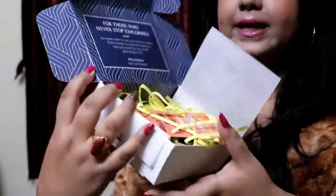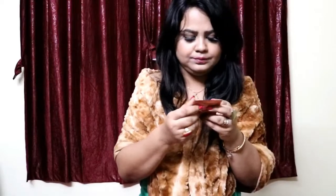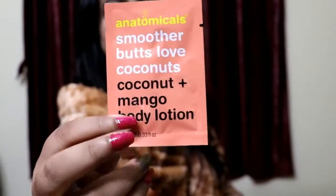Now I'm going to show you the products one by one. The first thing peeking out is Anatomicals "Smoother Butts Love Coconuts" — a coconut plus mango body lotion. This is the body lotion I ordered. It's a sample size, and I think it's a decent size to try — I can probably use it twice on my skin to see how it works. It's a 10 ml pouch.